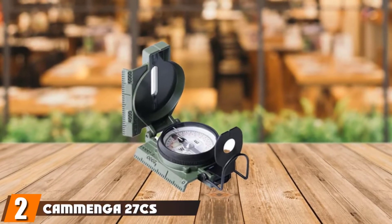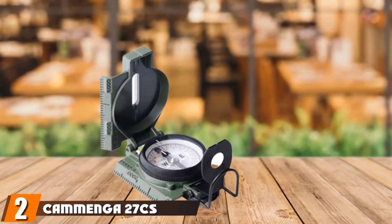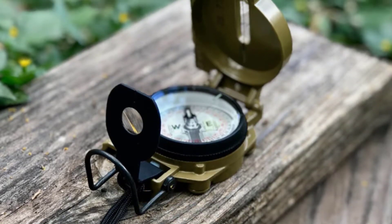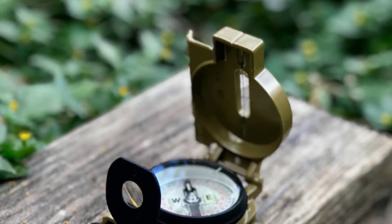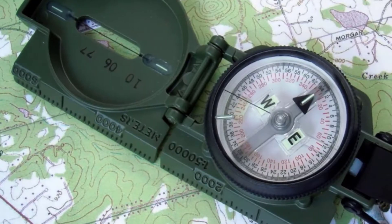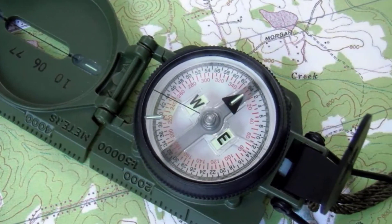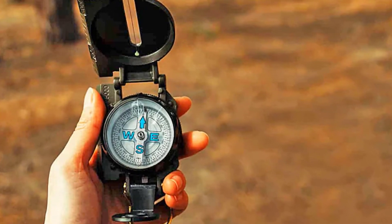Moving on to number two, we have the Cammenga 27CS Lensatic Compass. This phosphorescent lensatic compass, used as an alternative to Tritium 27CS for quite some time, now comes with high specs of MIL-PRF-10436. It has been tried and tested in varying tough conditions and is meant to be shock and sandproof as well as water-resistant. It can endure temperatures from -50°F to +150°F. This compass has been trusted by the U.S. military for a long time.